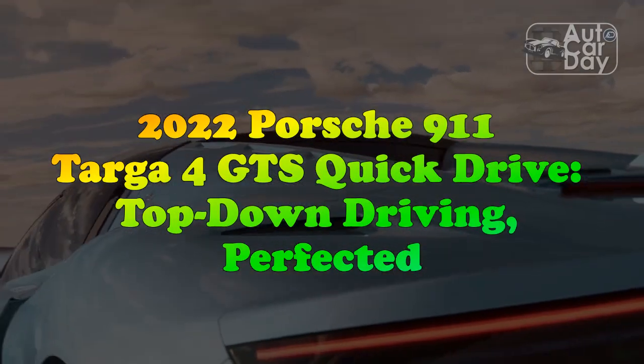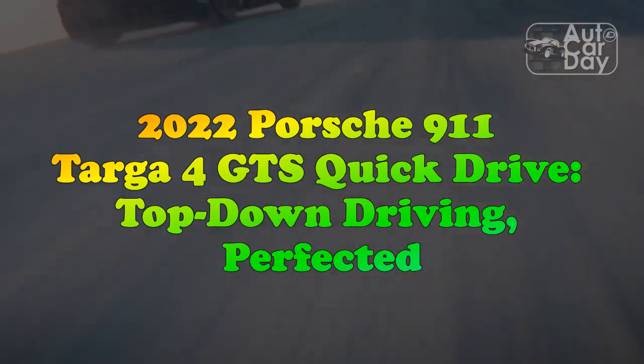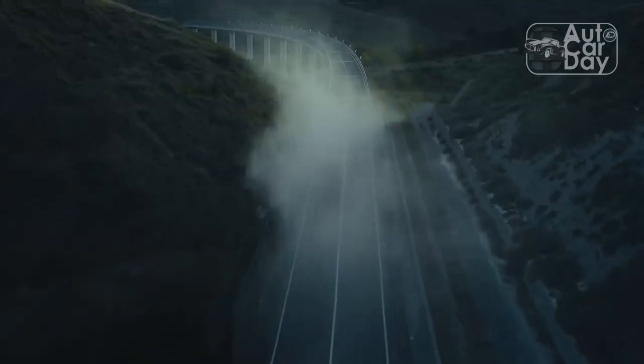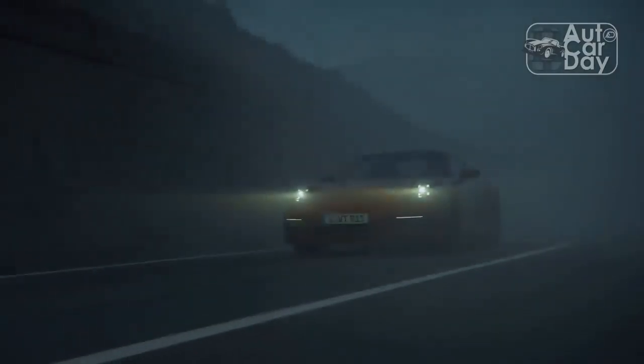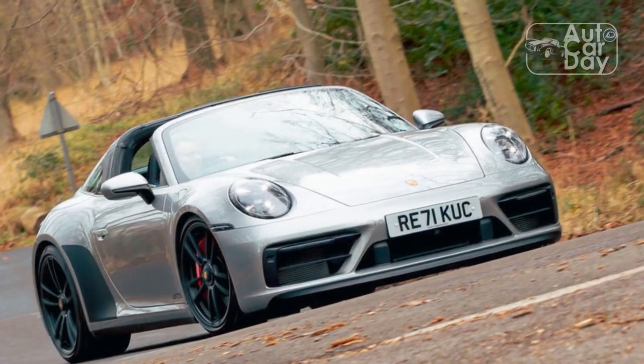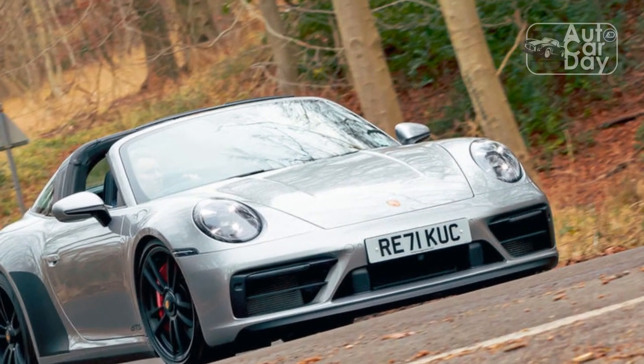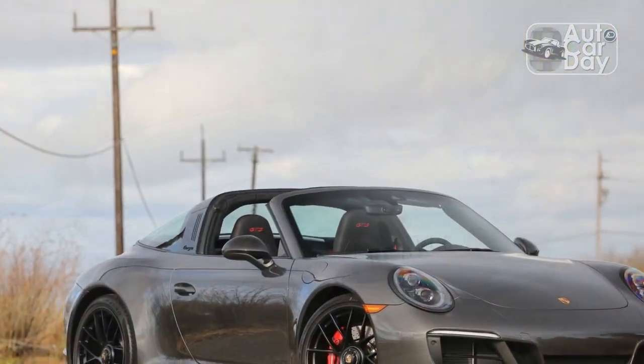2022 Porsche 911 Targa 4 GTS Quick Drive: Top-Down Driving, Perfected. A Porsche 911 is a lot like chocolate — most people love it, and even if it isn't always the first thing you reach for, it comes in some flavors you appreciate more than others. The supremely stylish 2022 Porsche 911 Targa 4 GTS is one of the best concoctions of 911 out there.